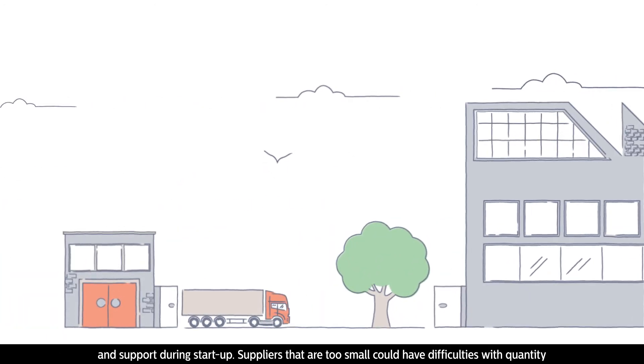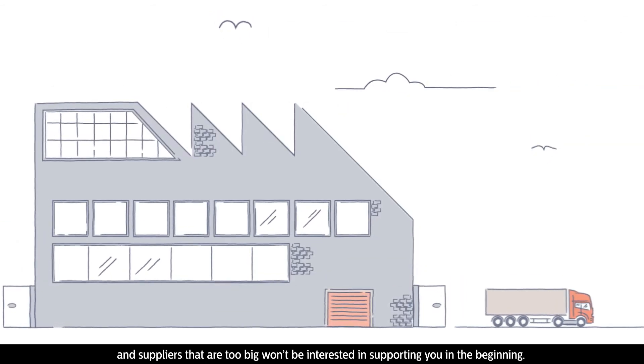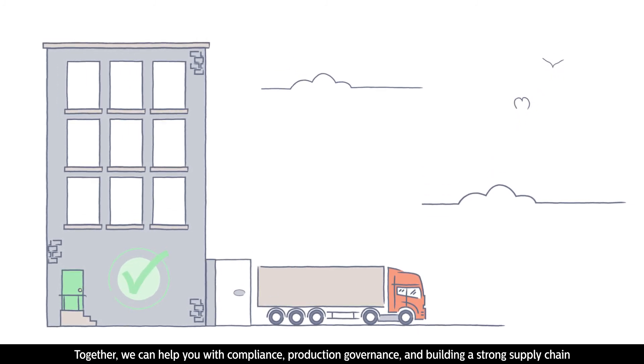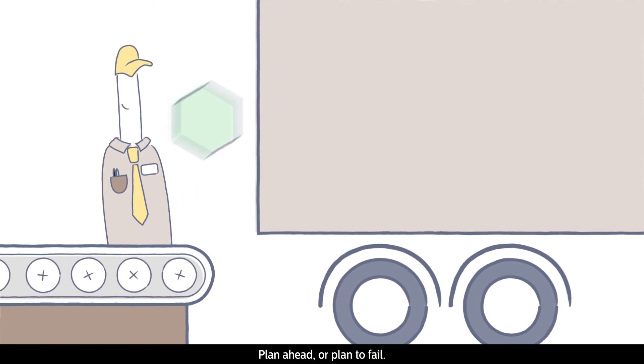Suppliers that are too small could have difficulties with quantity, and suppliers that are too big won't be interested in supporting you in the beginning. Together we can help you with compliance, production governance, and building a strong supply chain. Plan ahead or plan to fail — take control.